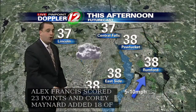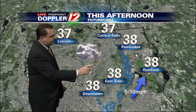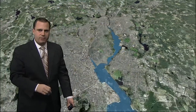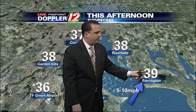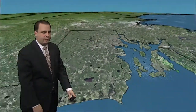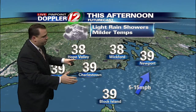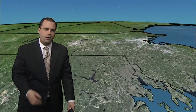This afternoon we're warming all the way up into the upper 30s, about average for the time of year. 38 downtown, 38 degrees on the east side of Providence with the chance for some light rain showers. 39 degrees in Warwick, 38-39 degrees in Warren and Barrington. Along the south shore, temperatures will have warmed close to 40 degrees, with 38 degrees in Hope Valley and some light rain showers.